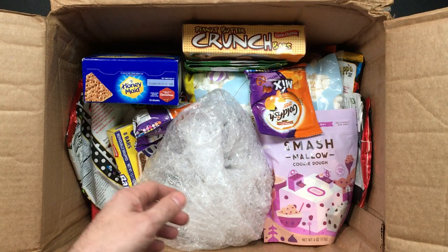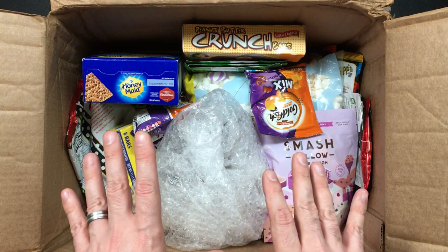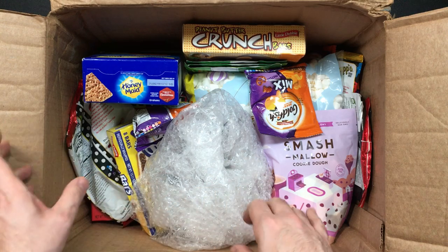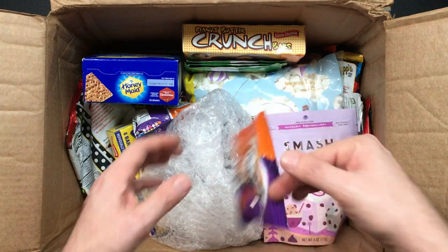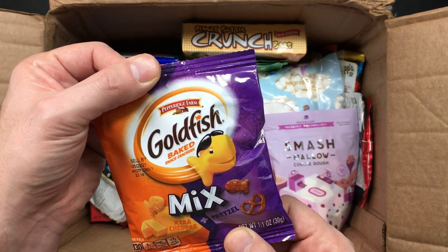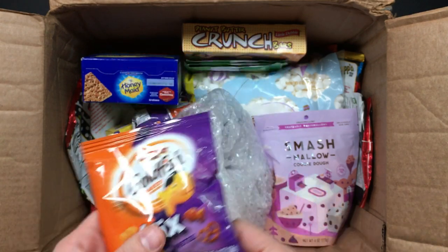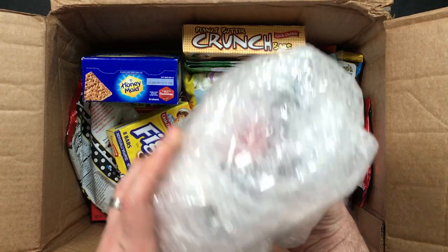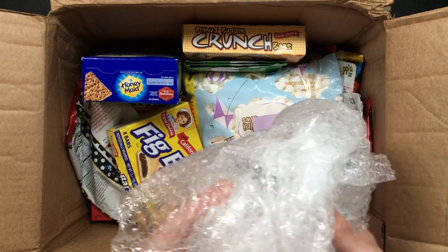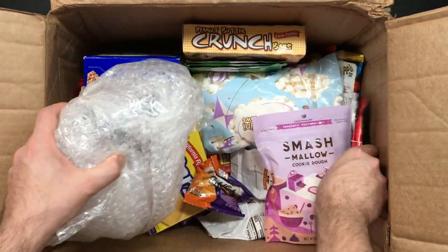By the way, even when I do a taste test of these, literally nothing will be wasted because I've got two young boys and they're just going to eat anything that I leave behind if I don't eat it first. I've heard of these but I've never had them — Pepperidge Farm Goldfish baked snack crackers. You've got pretzel and extra cheddar. Incredible. It's so much stuff, I don't know where to start. It's all awesome.